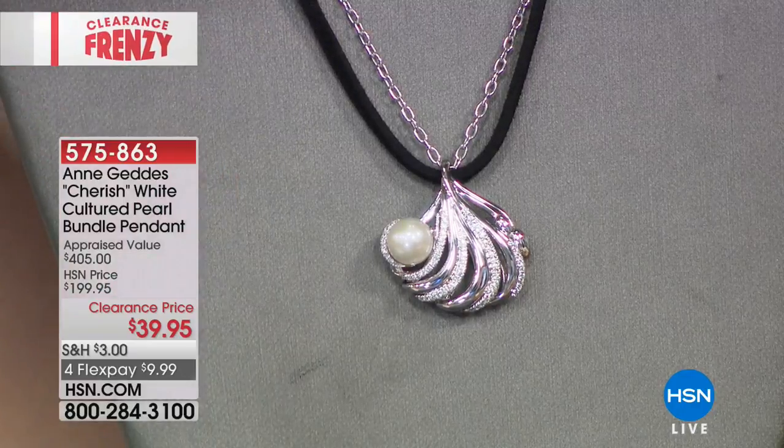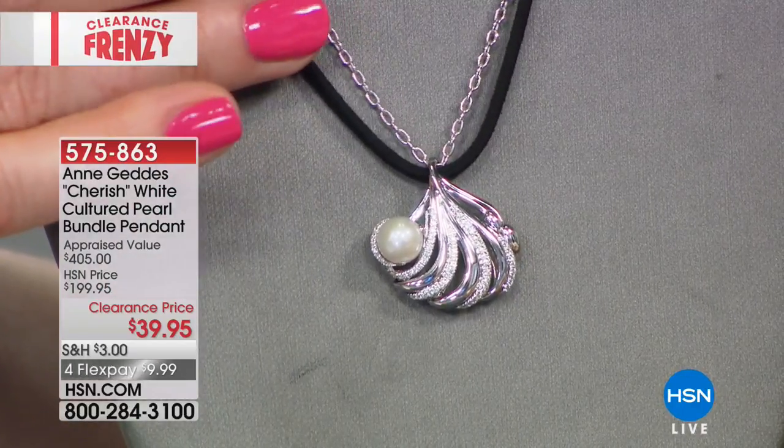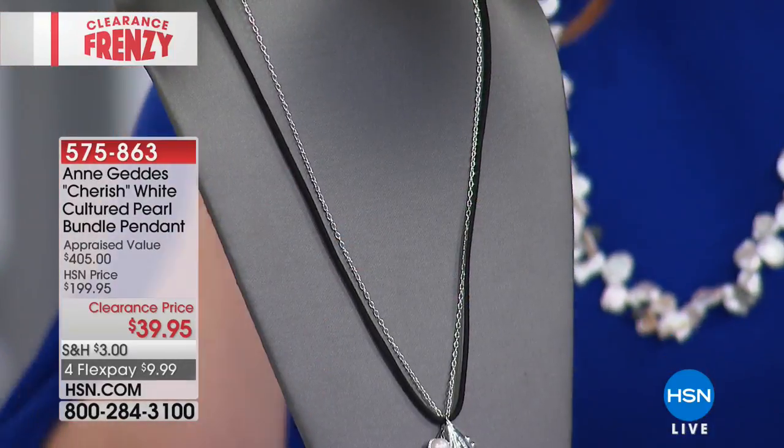The pendant comes included, and you're also getting the chain — 24 inches. They can be worn separately, together, and we're also including the cord, which is 30 inches.